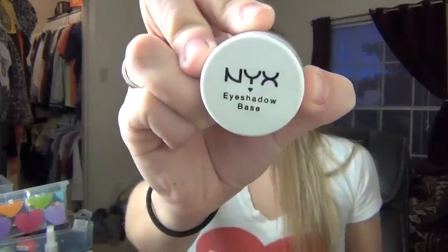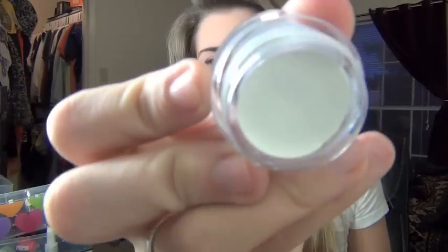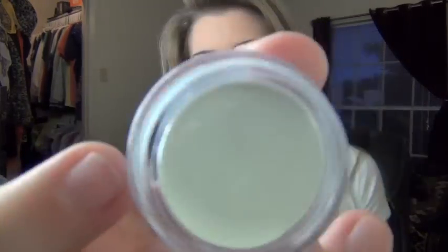The NYX eyeshadow base — I've seen this one all over YouTube. The only one I use is my primer potion, so I wanted to try this as a cheaper alternative. But it looks like someone already used this. I opened it up and you can see it right there. That makes me really upset. I don't know how much I paid for this, but I'm upset now so I don't even want to look at it.